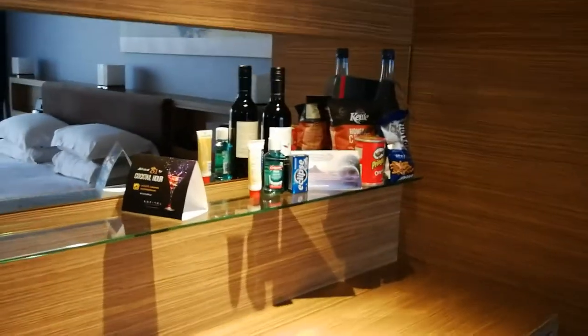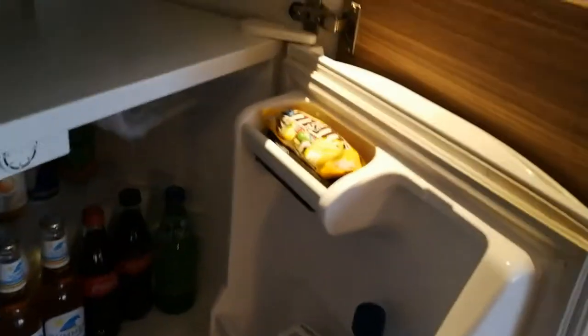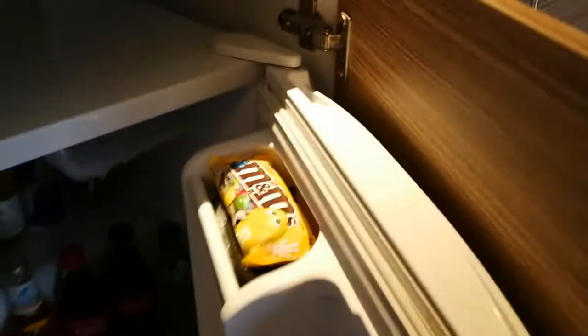Here's the gallery section — the kitchenette — with some treats up the top there. Down below, there's a little mini bar fridge with a few mini treats in there, some drinks and things.